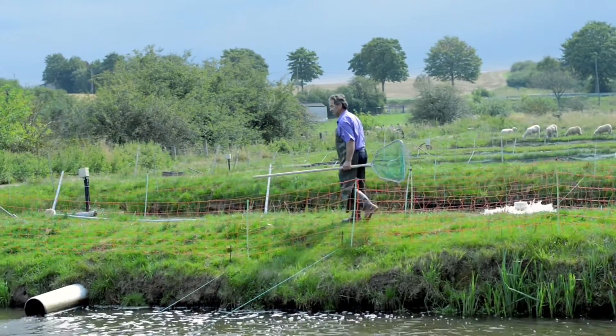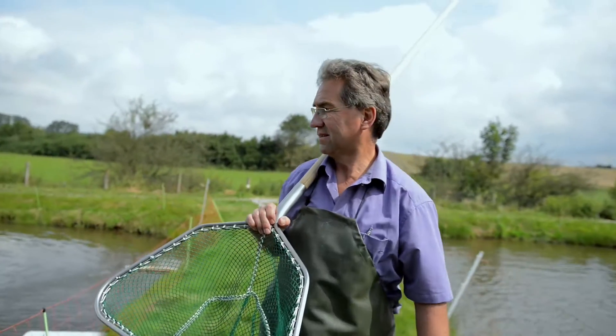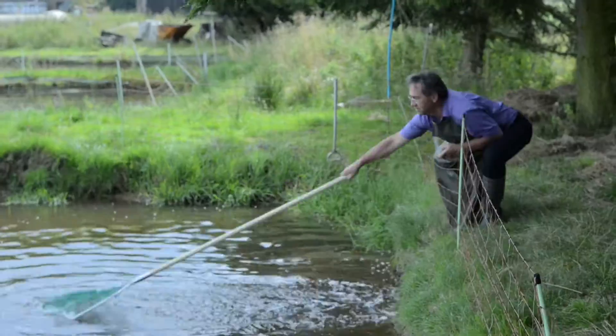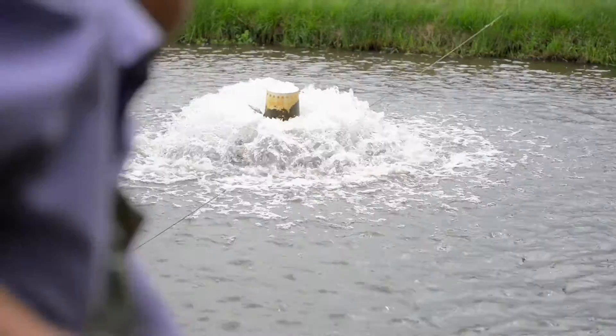We have 11 ponds and trout that range in size from 5 cm to 60 cm. In trout farming, the water has to be 100% right for the trout. To ensure their well-being, we have to make sure the water has the correct oxygen content. The most important part of trout farming is making sure that everything is perfectly coordinated — important factors include water temperature and oxygen content.